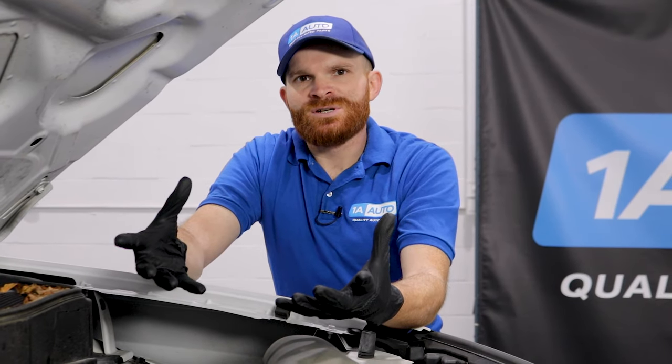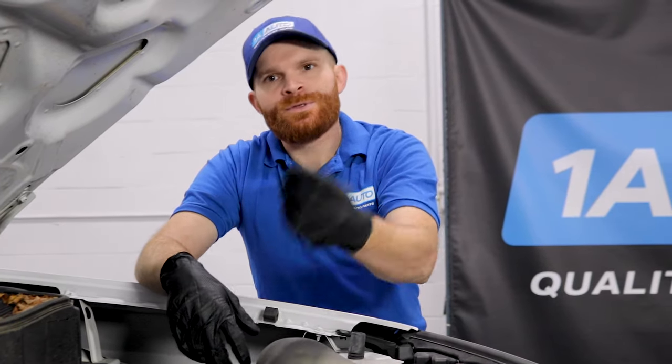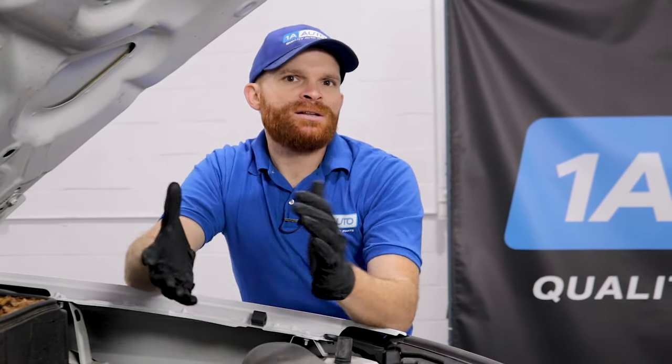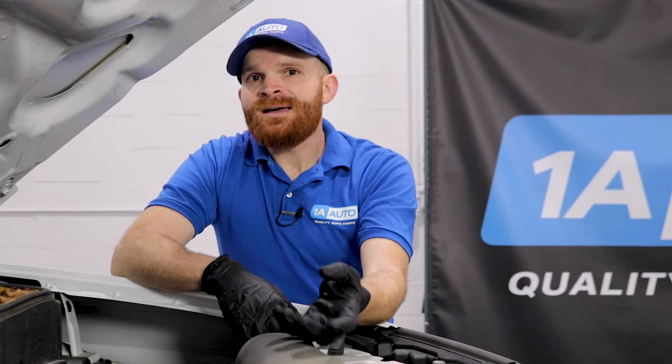If you're driving up a hill, you're going to need all six cylinders to power you up. If you're just cruising on a nice flat road, it'll kick down some of those cylinders to help improve fuel economy overall. If your VCM isn't functioning properly, it might be shifting between six, four, and three cylinders repeatedly while you're just cruising down the road, which is obviously going to be annoying.